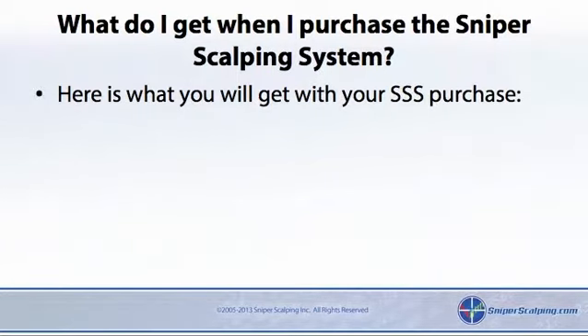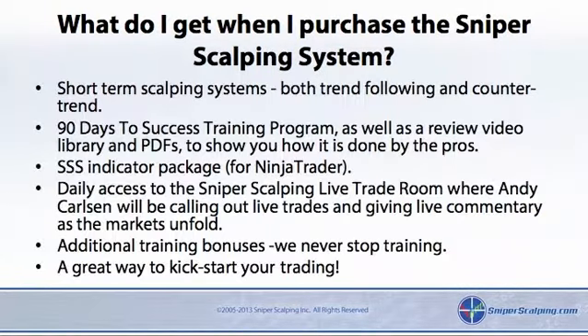Here is what you will get with your SSS purchase. Short-term scalping systems, both trend-following and counter-trend. A 90 days to success training program, as well as a review video library and PDFs to show you how it is done by the pros.